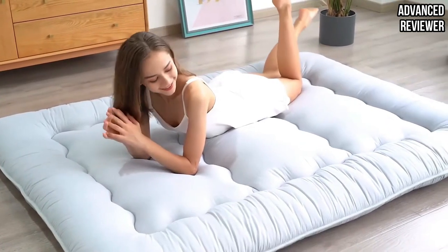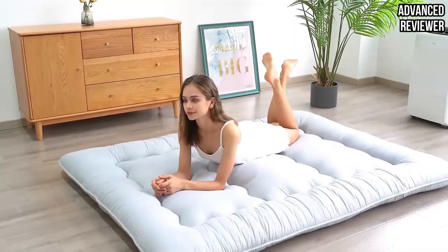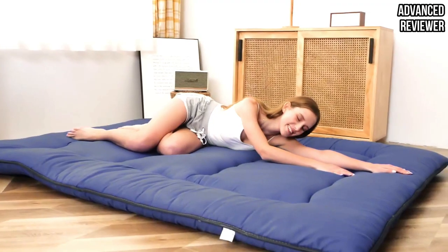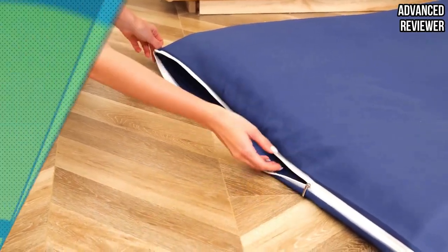You'll also get a dust-proof cover in the same color or pattern as the mattress, which helps with durability, two straps to help roll it up, and a carrying bag. Use it for sleeping on the floor, camping, or as an extra bed for guests.